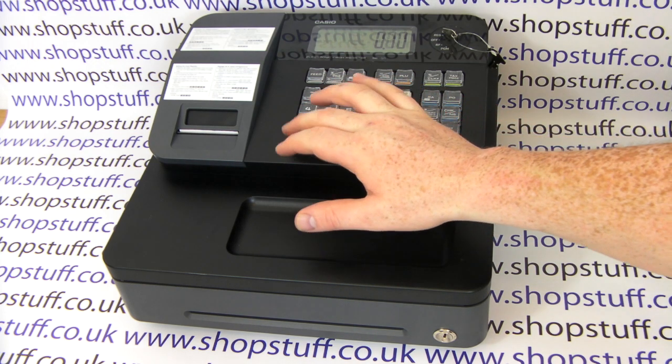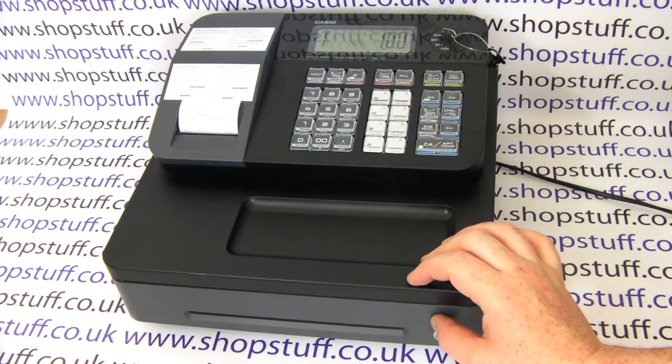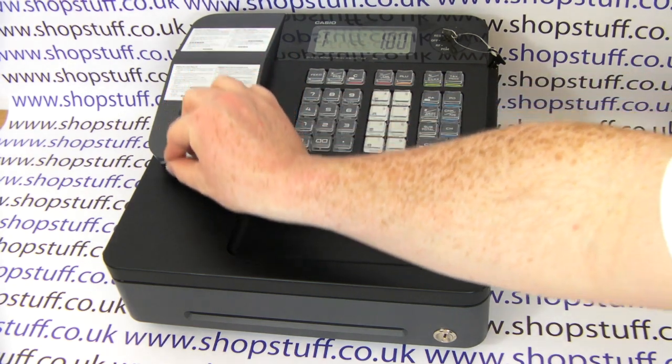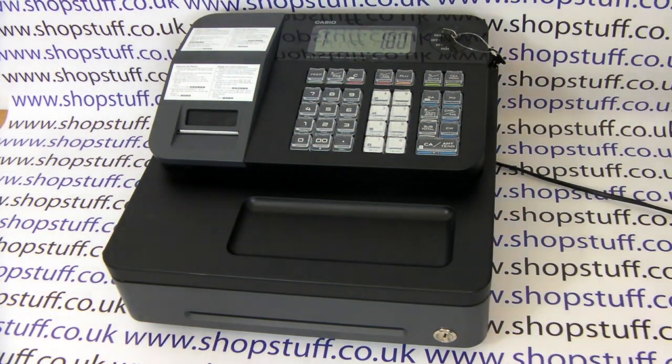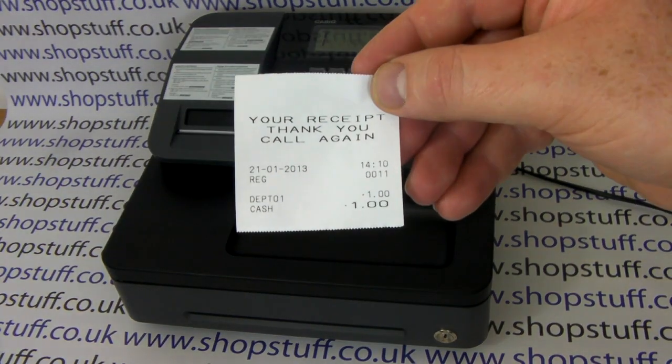Thirdly and most importantly, the SEG1 has a thermal receipt printer. Thermal receipt printers are a lot better than the old-fashioned dot matrix or drum printers — they're a lot quieter, faster, changing the paper is a lot easier, and there's no ink rollers or ink cartridges to mess around with.